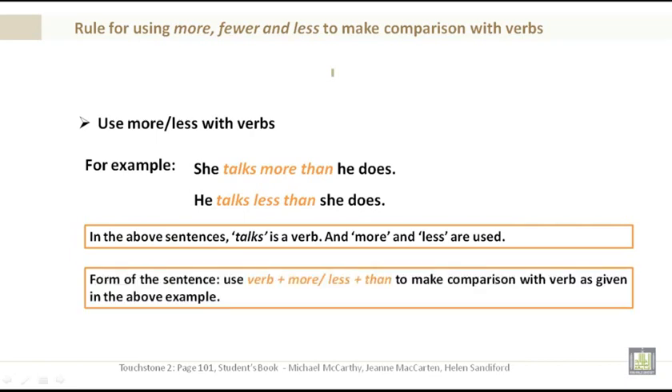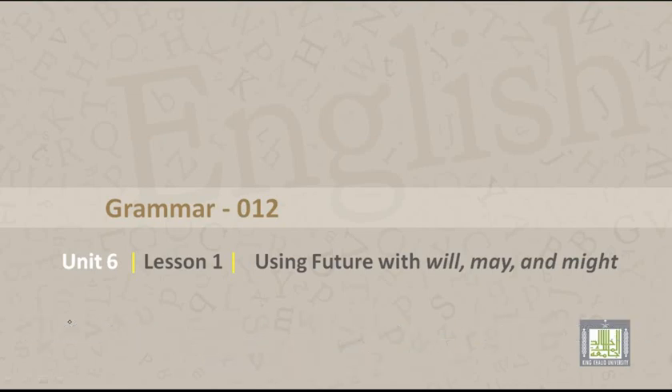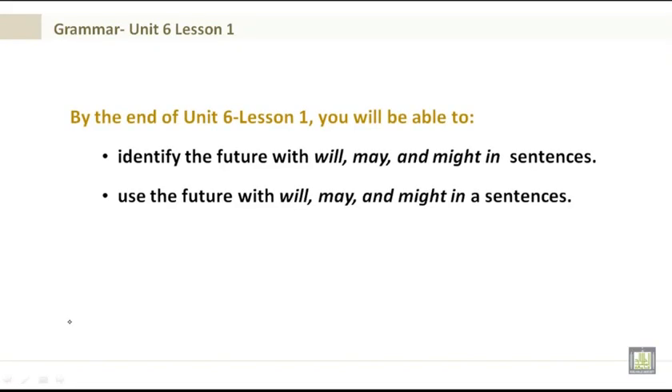Grammar 012, Unit 6, Lesson 1: Using the future with will, may, and might. By the end of Unit 6 Lesson 1 you will be able to identify and use the future with will, may, and might in sentences. Examples to underline: I will be 35 in November. I may travel to America next summer. He might not be able to afford it.